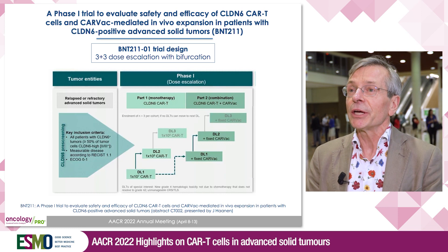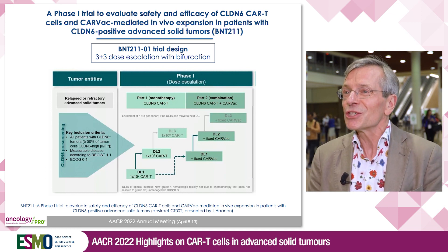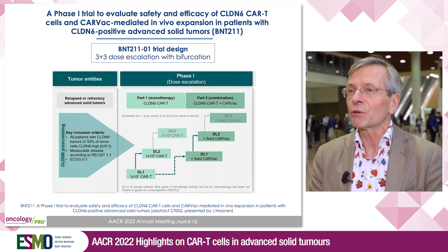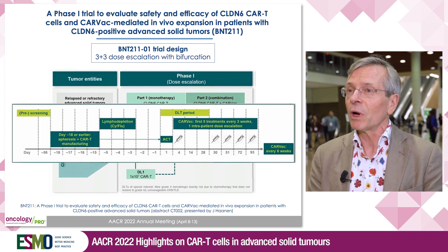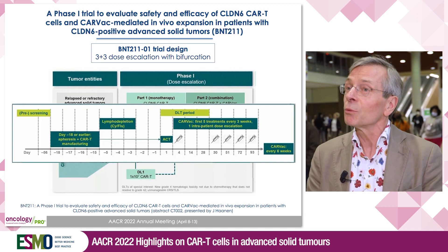The study we did is in all-comers — patients that had failed all prior lines of treatment — and they were treated in a classic dose escalation design with bifurcation. The trial consisted of two parts: part one with only the CAR T-cells, and part two with the CAR T-cells combined with the vaccine.